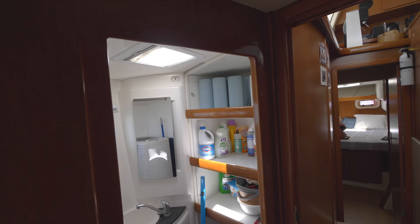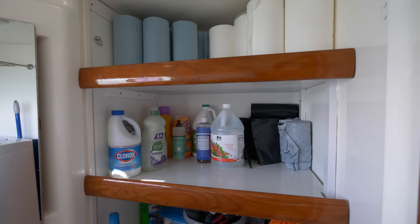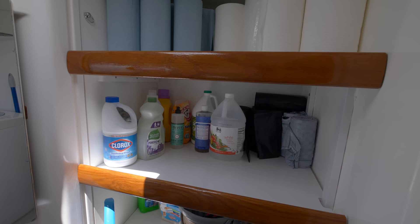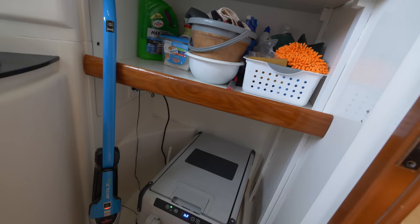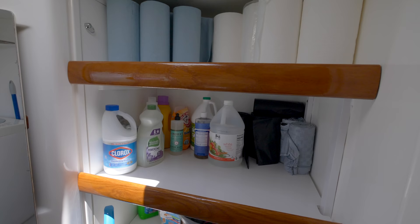Staying organized on any boat is a huge challenge. We took one of the four heads and turned it into a laundry and storage room. In the shower we added shelving where we keep paper towels, toilet paper, cleaning supplies, and an extra freezer for meat. By the time we shot this video I didn't have any more vegetables, but I keep root vegetables in here because they need to breathe. I had a butternut squash in here that lasted six months.